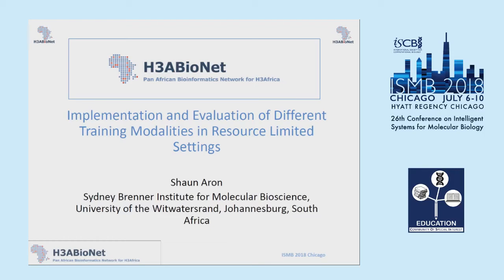Good afternoon, everyone. My name is Sean Aaron, and I'm from Wits University in South Africa, and I'm representing HCA Bionet, which I'm a part of. Today I'm going to tell you a bit about our experience with developing a sustainable approach to providing bioinformatics training on the African continent.